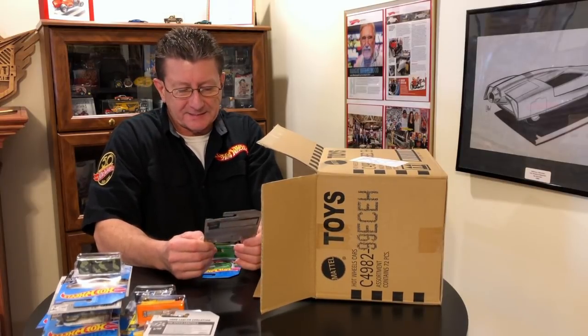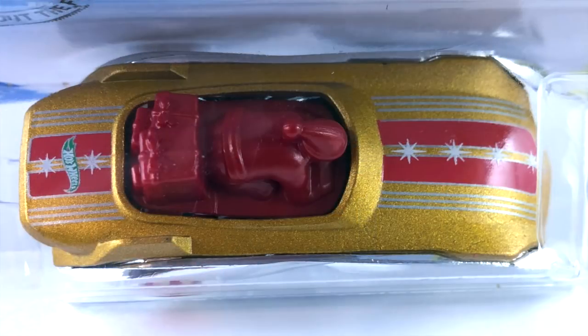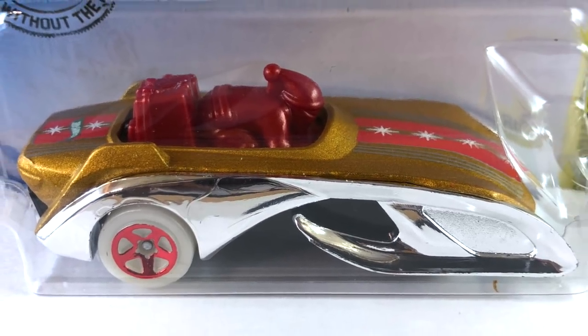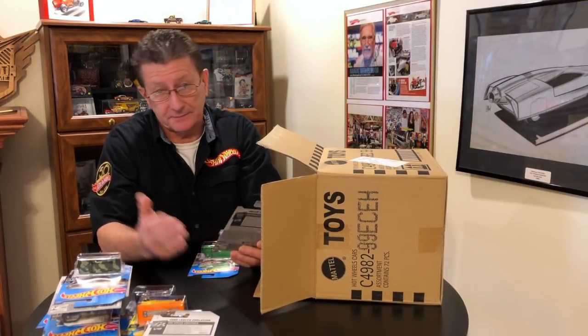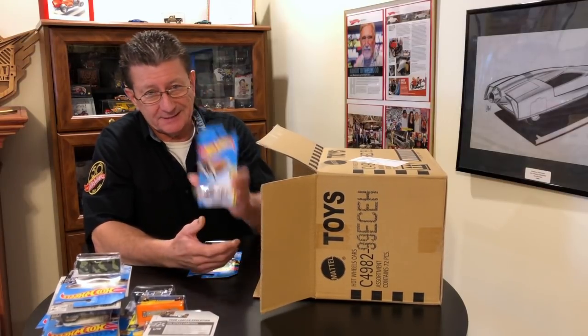Look at that Rockin' Santa Sled — that is neat! It is satin gold metallic on top with red stripes and white stars. It has a green Hot Wheels logo on the back, and it shows Santa on the card, so I guess that must be Santa in there driving it. It has chrome on the sides with some black plastic. The base is black plastic. The wheels are pearl white with red chrome five spokes. Pretty nifty looking Santa Sled.